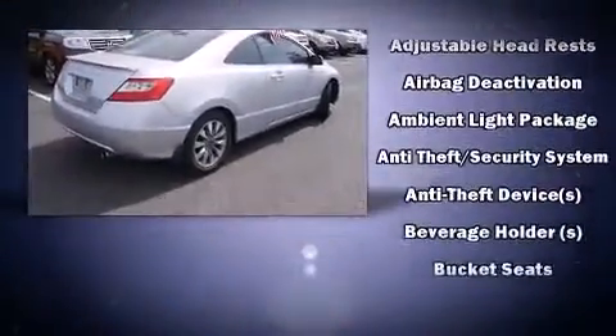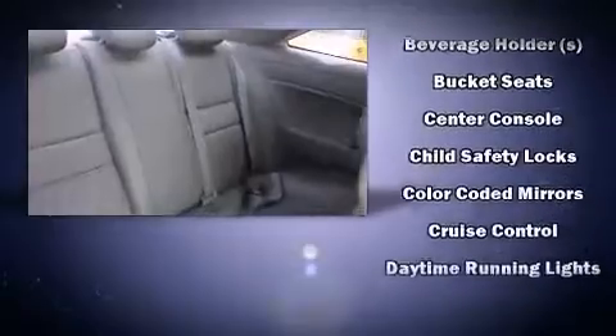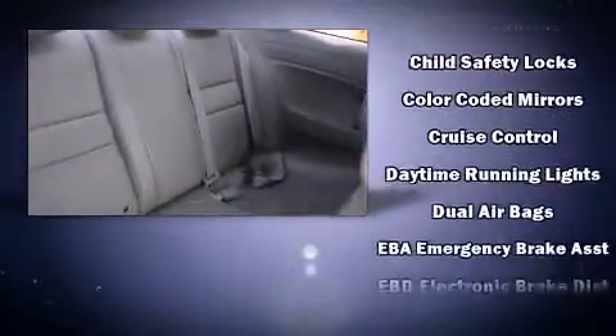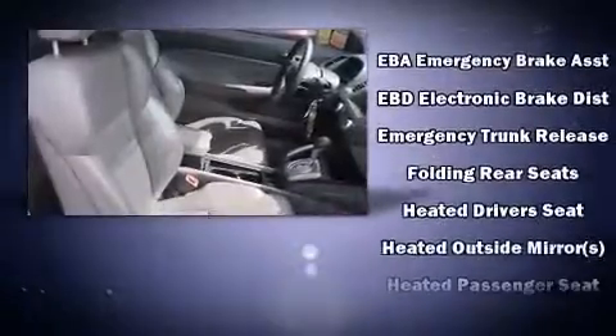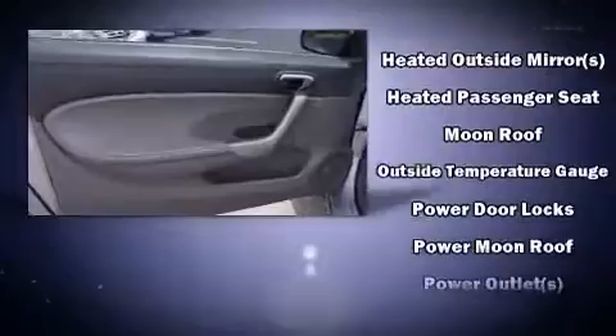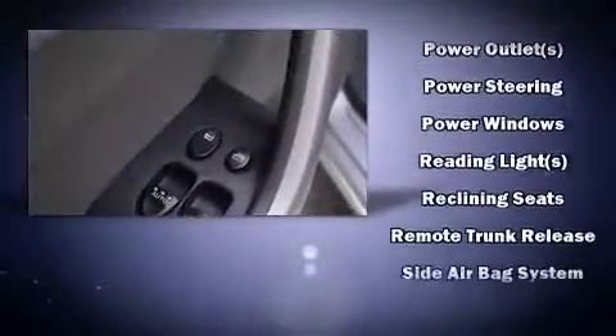All of the premium features expected of a Honda are offered, including leather upholstery, one-touch window functionality, variably intermittent wipers, heated seats, remote keyless entry, and cruise control. For drivers who enjoy the natural environment, a power moonroof allows an infusion of fresh air.